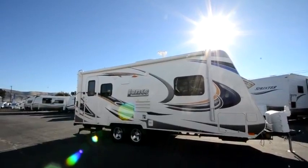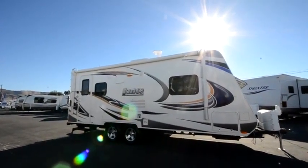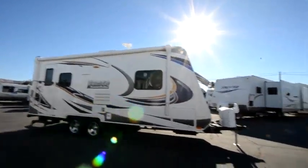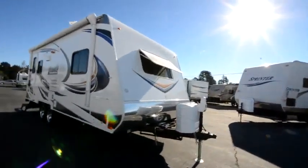These are wonderful trailers. I'm going to try to point out a couple things that maybe you normally don't see in some of the other videos out there. We'll just do a quick walk around, then we'll take a peek inside.